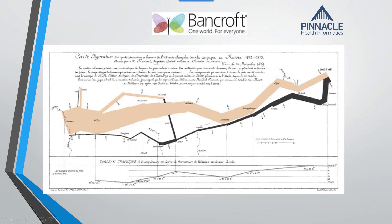I want to show this graph — I've shown it at a conference before. Does anybody know what this is without reading the text? It's in French. This was developed in 1869 by Charles Minard in France, and it's still considered to this day one of the best data visualizations of all time, even though it's over 150 years old. Does anyone want to guess?